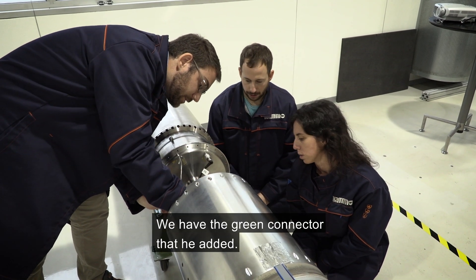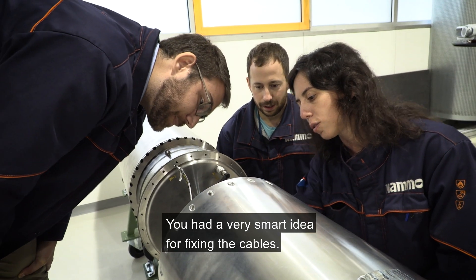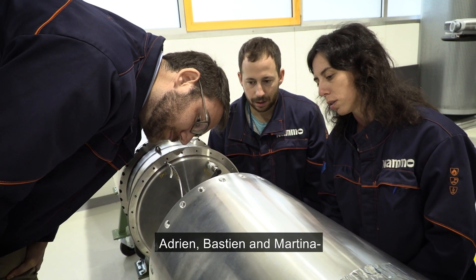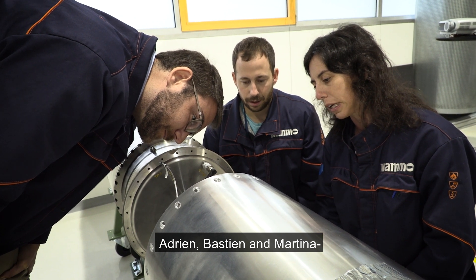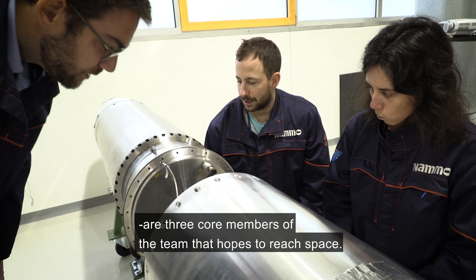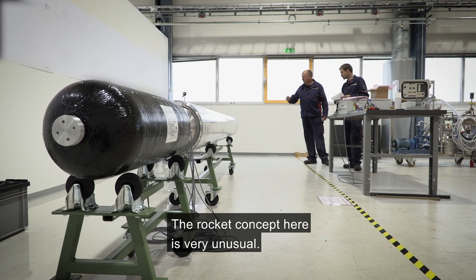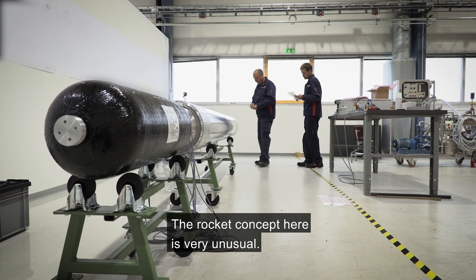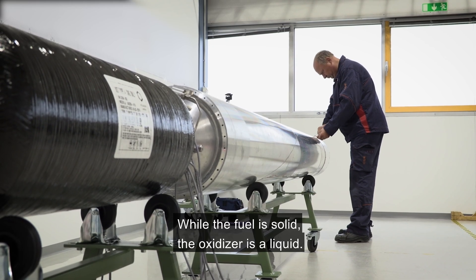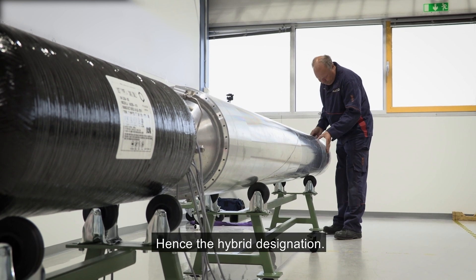We have the green connector here that was added — a very smart idea for fixing the cables. Adrian, Bastian and Martina are three core members of the team that hopes to reach space. The rocket concept here is very unusual: while the fuel is solid, the oxidizer is a liquid — hence the hybrid designation.